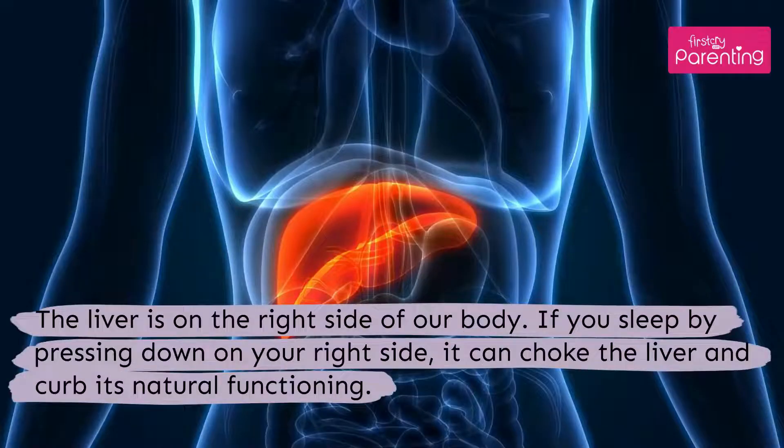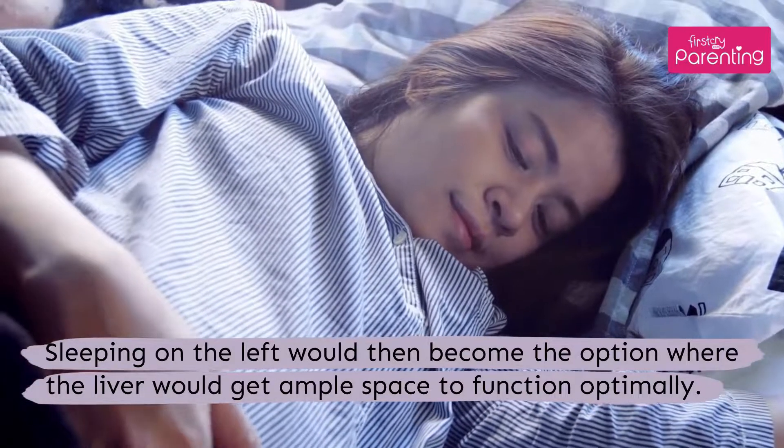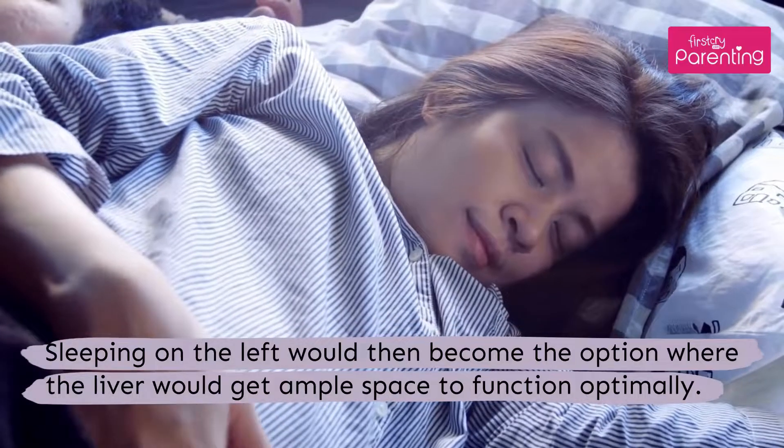The liver is on the right side of our body. If you sleep by pressing down on your right side, it can choke the liver and curb its natural functioning. Sleeping on the left would then become the option where the liver gets ample space to function optimally.